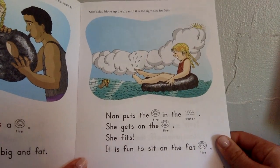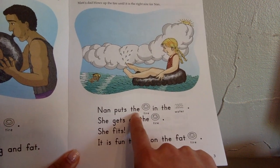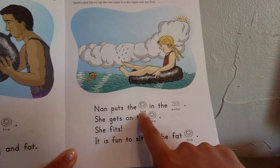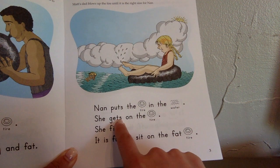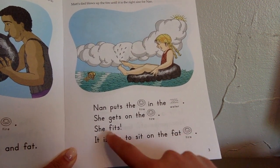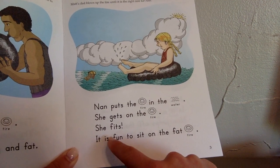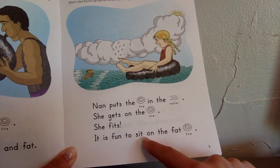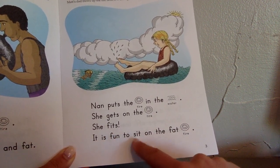Matt's dad blows up the tire until it is the right size for Nan. Nan puts the tire in the water. She gets on the tire. She fits. It is fun to sit on the fat tire.